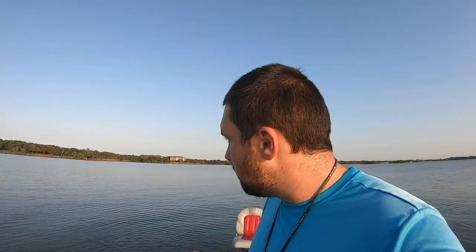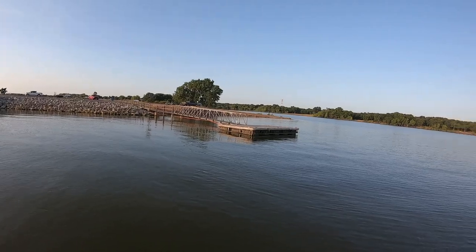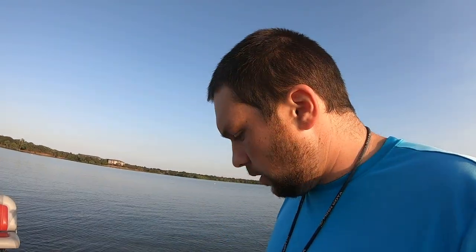Good morning everyone, it's another scorcher of a day. Just launched the boat here at Lake Lewisville. In my opinion, West Lake Park right here is the best ramp on the lake. A lot of people go to Little Elms — that's 10 bucks a launch — but this one's free. There are literally three trailers in the parking lot; it's never crowded and easy to get in and out.